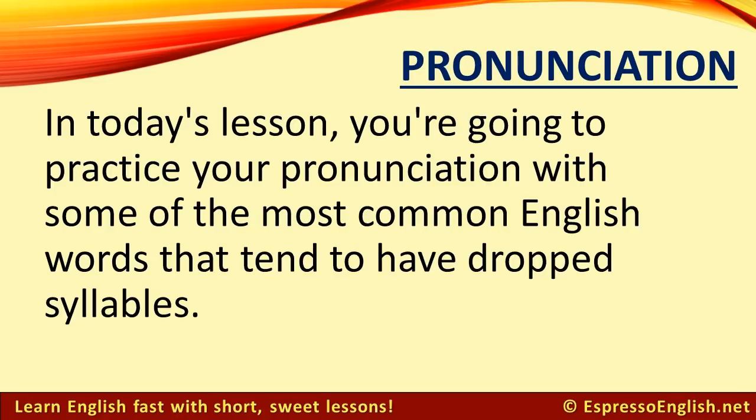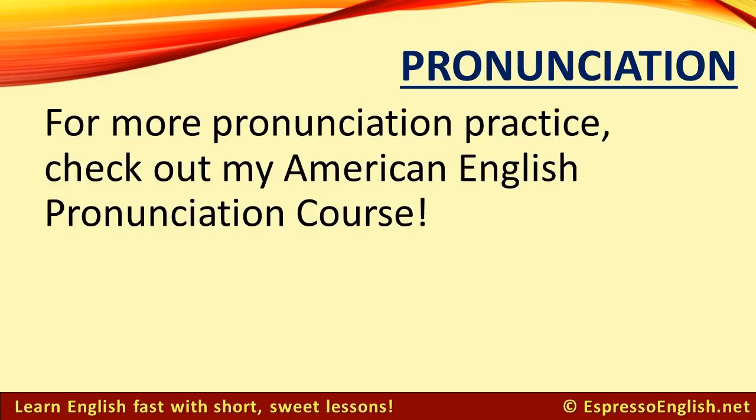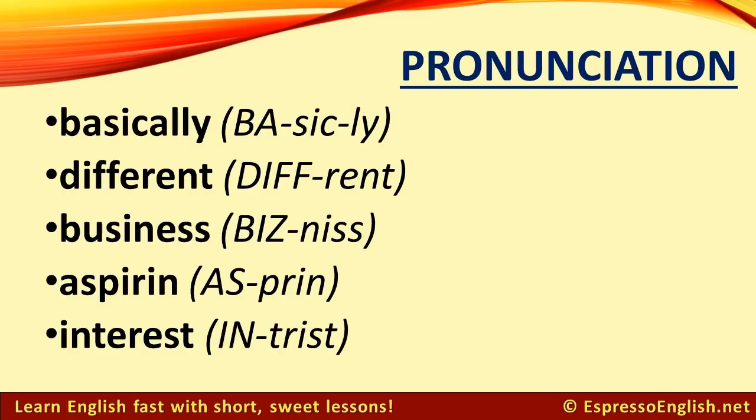In today's lesson, you're going to practice your pronunciation with some of the most common English words that tend to have dropped syllables. And for more pronunciation practice, check out my American English pronunciation course. Listen and repeat.